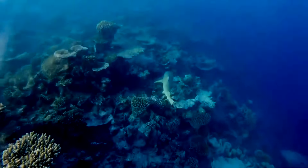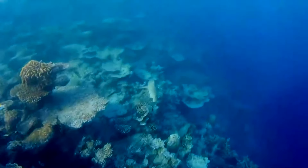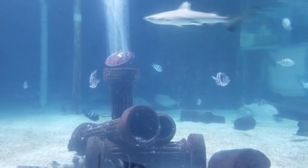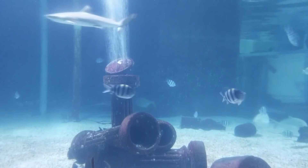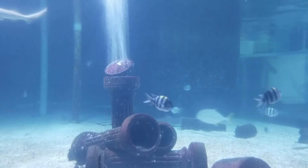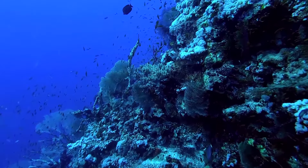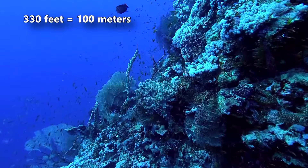Their mating can be aggressive. Males bite females during intercourse, so it's not uncommon to see these sharks with mating scars. Black-tipped reef sharks give birth to live young, which gestate inside their mother anywhere from 8 to 16 months depending on their location. There are 4 pups per litter on average, although as many as 14 pups are possible.